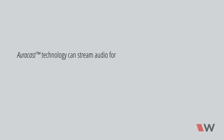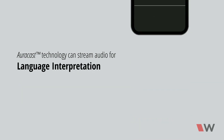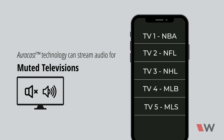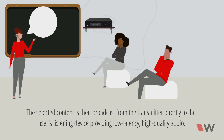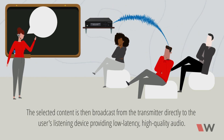AuraCast technology can stream audio for assistive listening, language interpretation, and muted televisions. The selected content is then broadcast from the transmitter directly to the user's listening device, providing low-latency, high-quality audio.